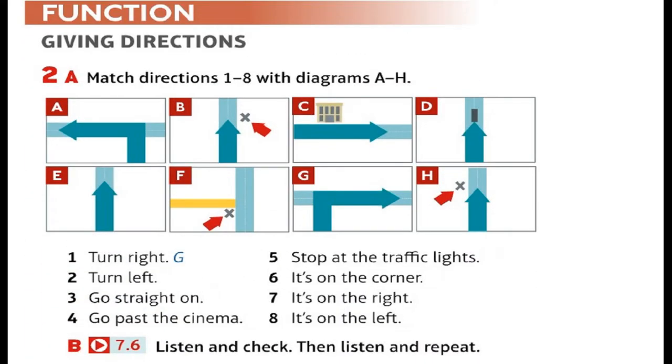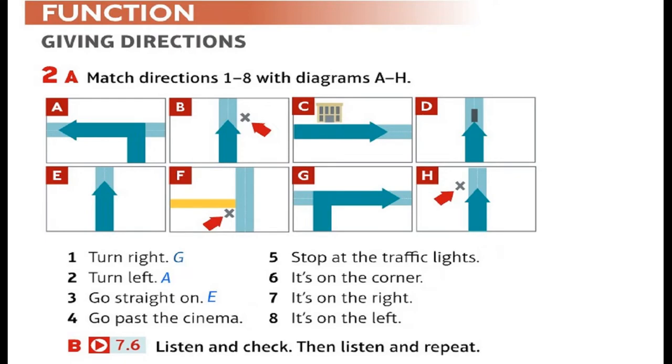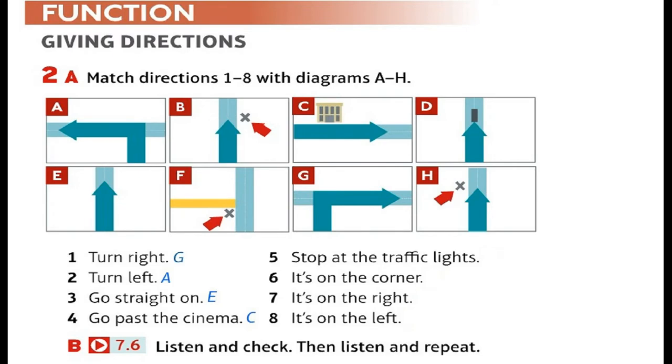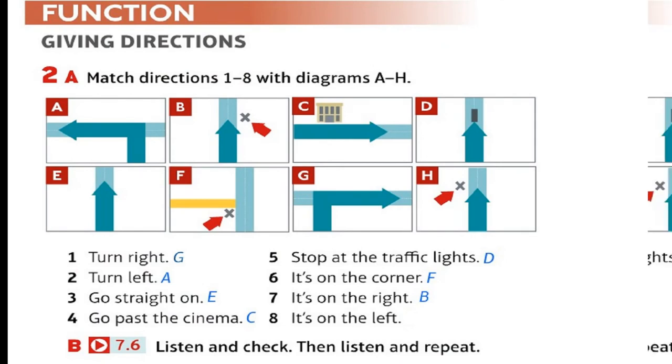Recording 6. Match the directions: 1. G — Turn right. 2. A — Turn left. 3. E — Go straight on. 4. C — Go past the cinema. 5. D — Stop at the traffic lights. 6. F — It's on the corner. 7. B — It's on the right. 8. H — It's on the left.